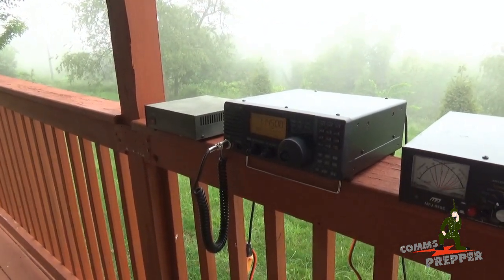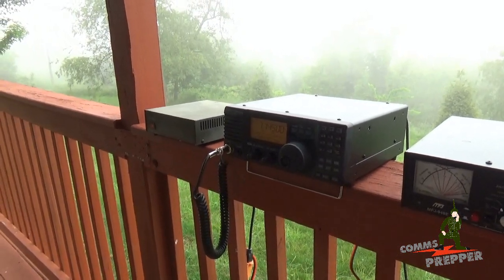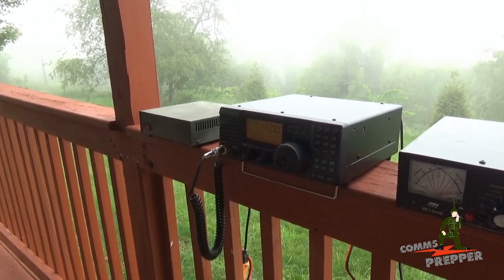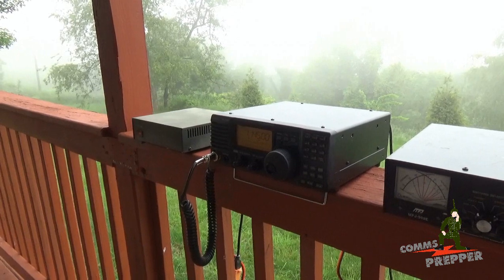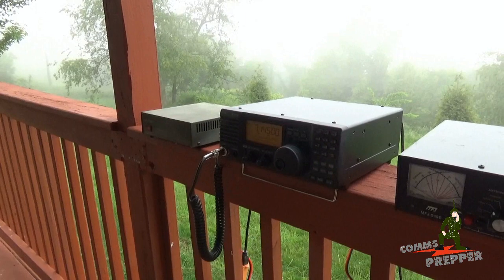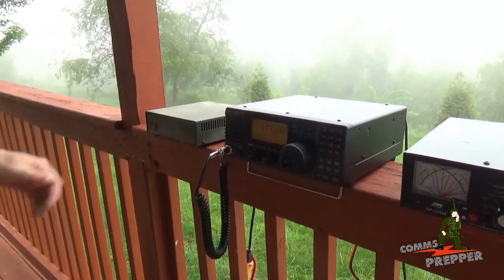I'll always go back and ask the person what their requirements are. If you're looking for something local, I might recommend a GMRS radio or VHF ham radio license. But if you're looking to monitor shortwave communications from overseas to maintain situational awareness, or you're looking for two-way regional, national, or international communications, then I'll recommend an HF radio like you see here, this ICOM.